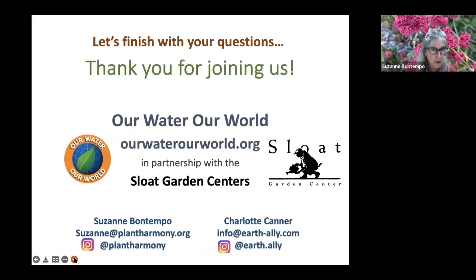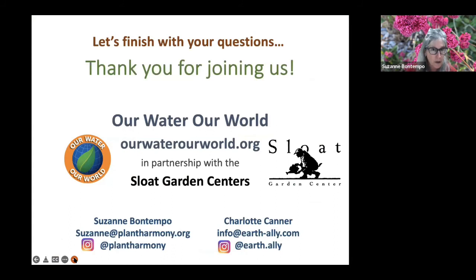With that, I'd like to thank you. We can now finish with your questions. Thanks so much — you covered a ton.